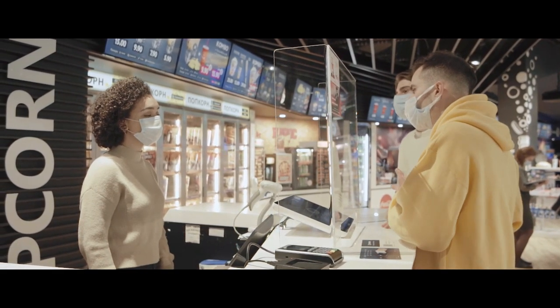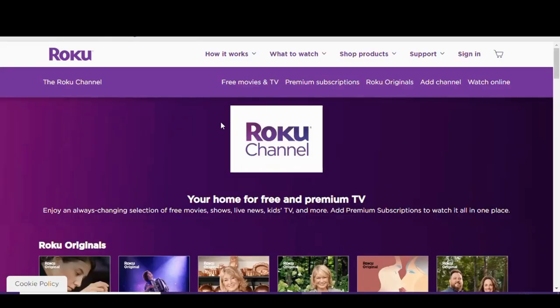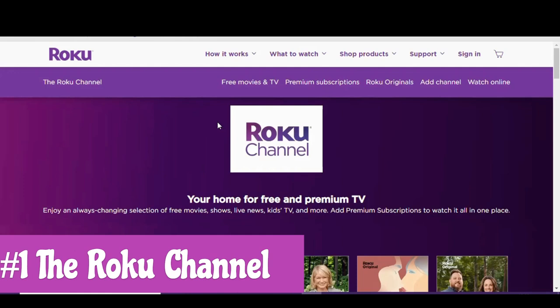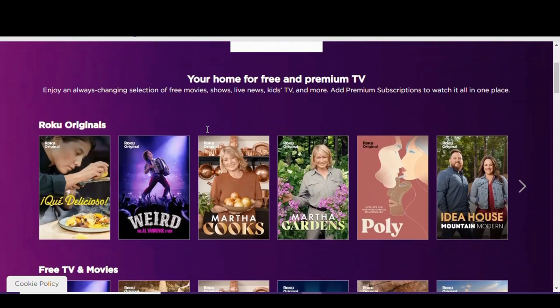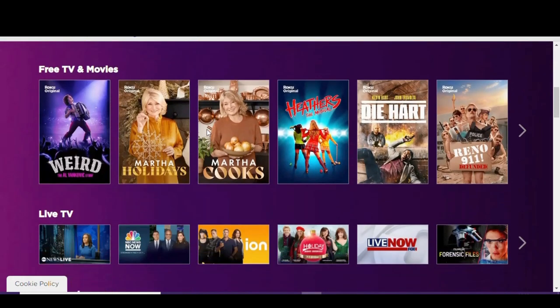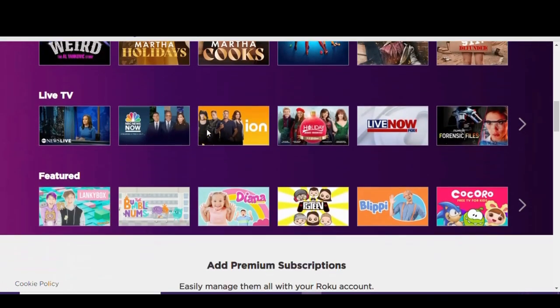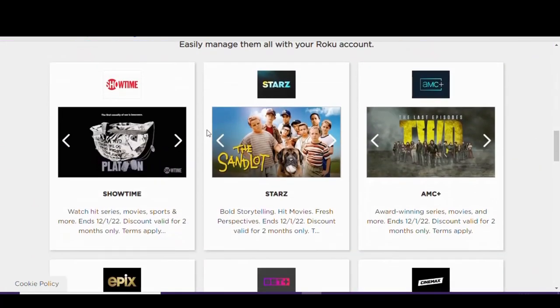Let's get started. Our first pick, in no particular order, from the makers of the popular Roku streaming devices, is the Roku channel. Even if you don't own a Roku device, you can access this in your favorite web browser. They also have apps for iOS, Android, Fire TV, and others. One of the positives is that you do not need an account to stream any of their content. There's a good variety of movies, both new and old, added each week, and the number of ads compared to other movie sites is not too bad.